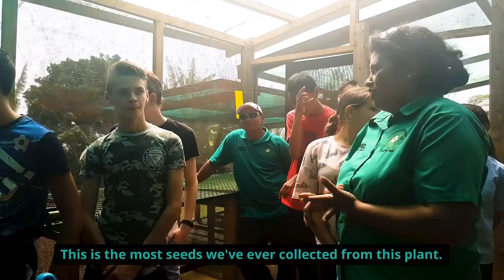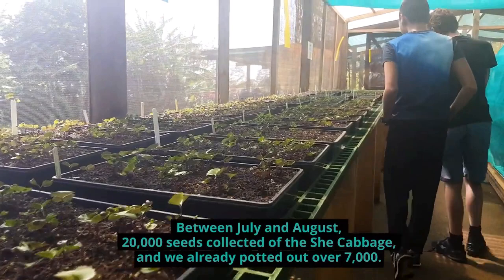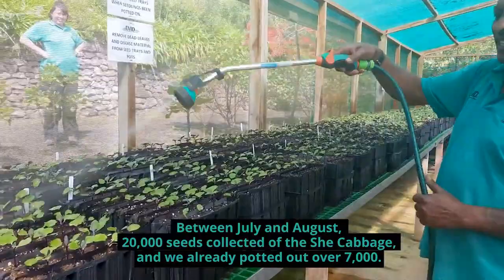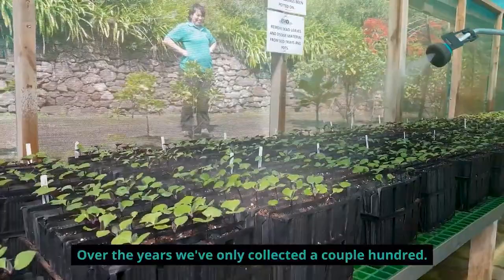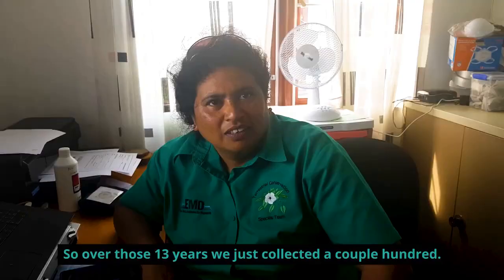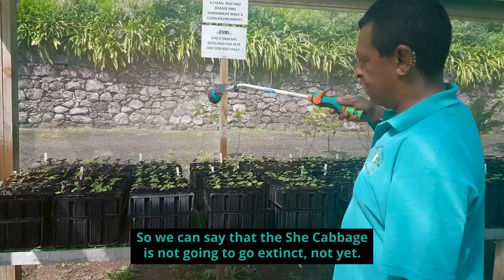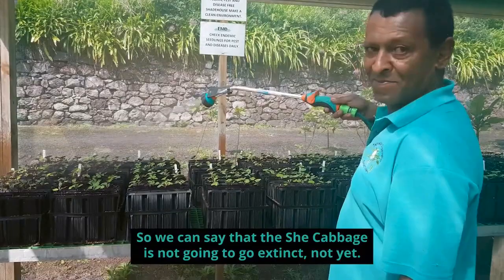This is the most seeds I've ever collected from this plant. Between July and August, 20,000 seeds were collected of the She Cabbage, and we've already put out over 7,000. Over the years we'd only collected a couple hundred in total — maybe 600 or 700. But now we've got thousands, so we can say that the She Cabbage is not going to go extinct. Not yet.